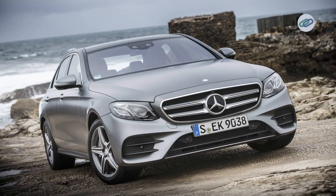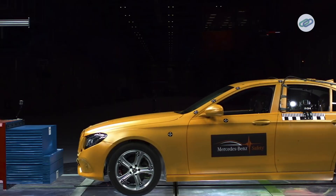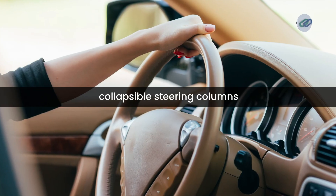Take the example of the 2017 Mercedes-Benz E-Class. In crash tests, the crumple zones absorb so much energy that the cabin remains completely intact, keeping passengers safe during a severe frontal collision.